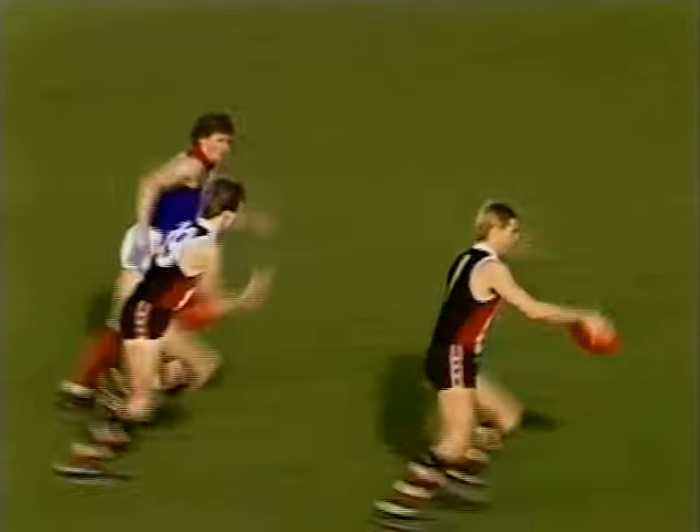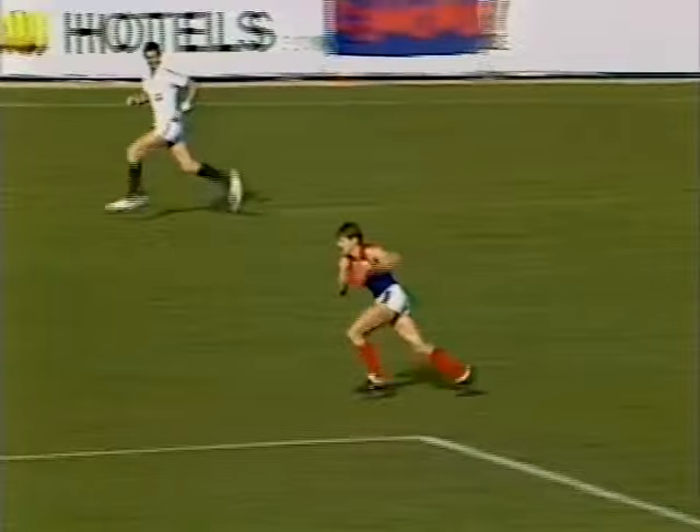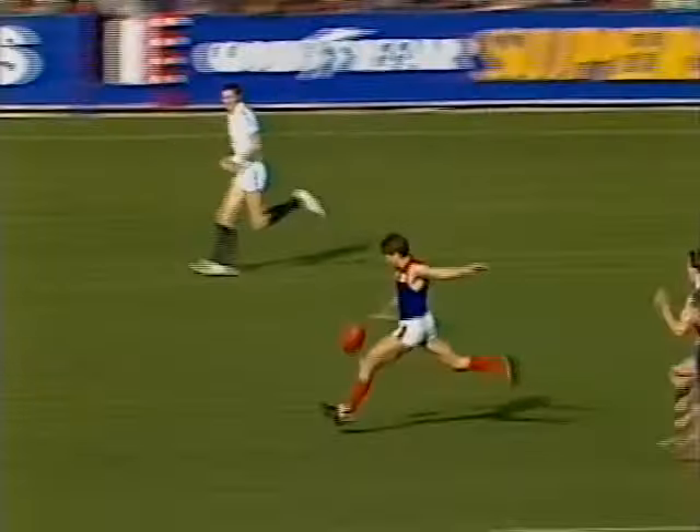Peter Moore takes front position. Trevor Barker picked that up beautifully, goes for the short one towards Darrell Cunningham — no mark, correct decision by umpire Mitchell. Grab by Barker, up towards full forward. Smith in front of Lockett, over the back of the pack, it's taken away by Steven Nick. Beautiful football. A long hand pass to Gerard Healy — he picks it up, another hand pass, a 30-metre one out to Johnson. Johnson on centre wing, sprints clear and kicks it long right up towards Robbie Flower.